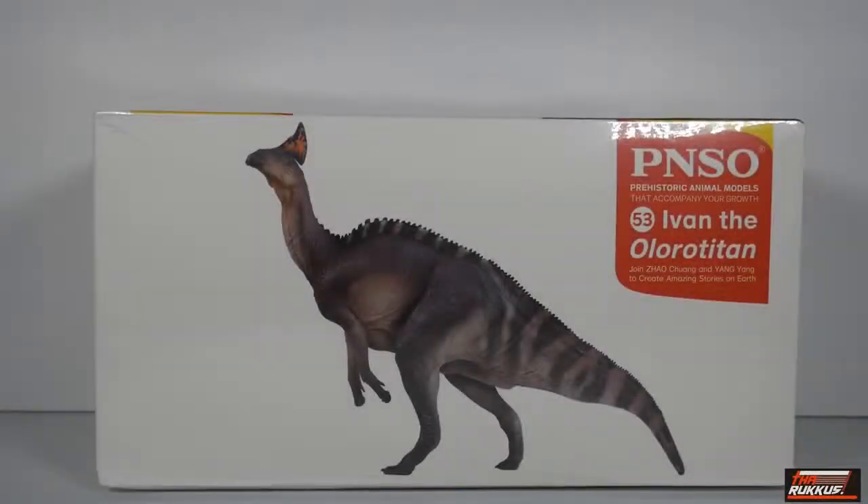What up, my peeps — I am the Ruckus, and these are my toys. Up next and on deck, we've got another dinosaur review. This is another dinosaur model from PNSO, a company out of China that specializes in realistic animal models, both prehistoric and modern. This figure right here is the Olorotitan — officially called Ivan the Olorotitan. PNSO is known for giving their figurines names, and this one is Ivan, number 53 in the line.